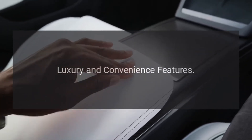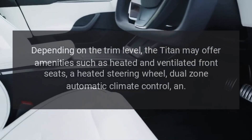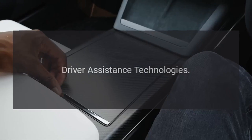Luxury and convenience features. The Titan may offer amenities such as heated and ventilated front seats, a heated steering wheel, dual-zone automatic climate control, and various driver assistance technologies.